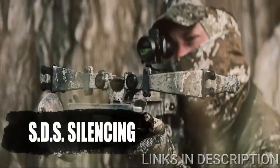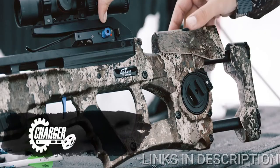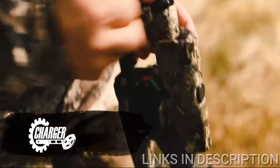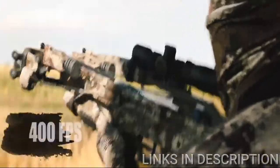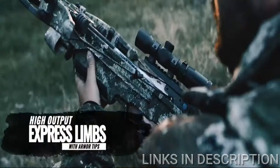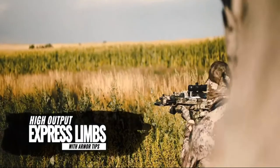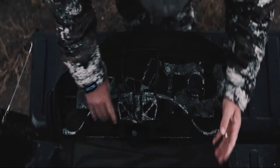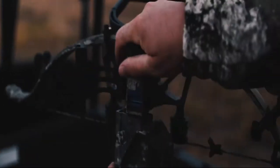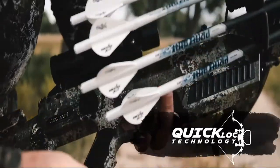Equipped with SDS silencing system and air brakes, adjustable TrueFit stock and integrated charger cranking system — the industry's only dead-quiet integral cranking. Thanks to its new 400 FPS express lens, this is the fastest, most compact Assassin ever designed, putting all of our best technologies into a single, easy-to-use, pinpoint-accurate crossbow that can be assembled and disassembled in seconds with quick-lock technology.